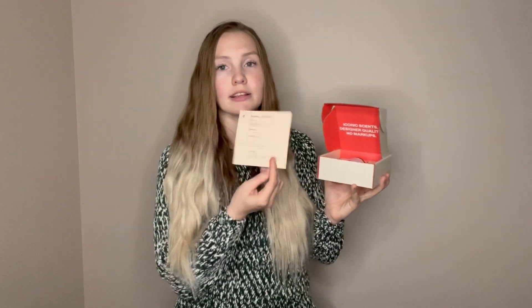This is my Dossier perfume of the month. When you open it up it has a super cute inside that says 'iconic scents, designer quality, no markups,' and it always comes with a little information sheet telling you what kind of perfume it is, what the notes are, what it's inspired by, and a thank you message. Today's perfume is floral lavender and its top notes are mandarin, neroli, and blackcurrant. In here we have the sample perfume as well as the large size. That's a really nice floral lavender smell — a really light, nice floral with a light lavender mist coming forward.